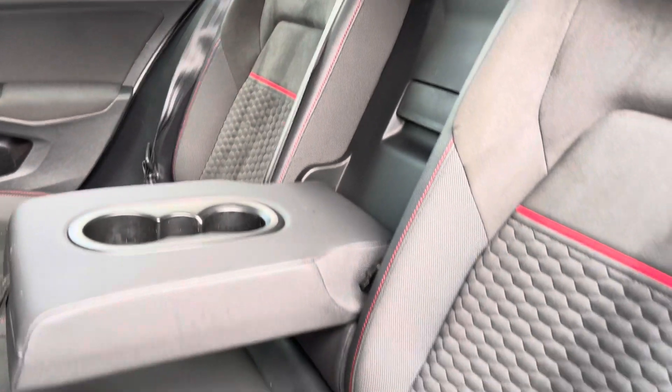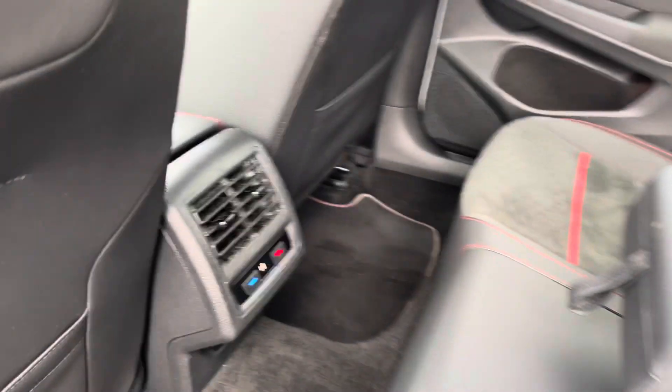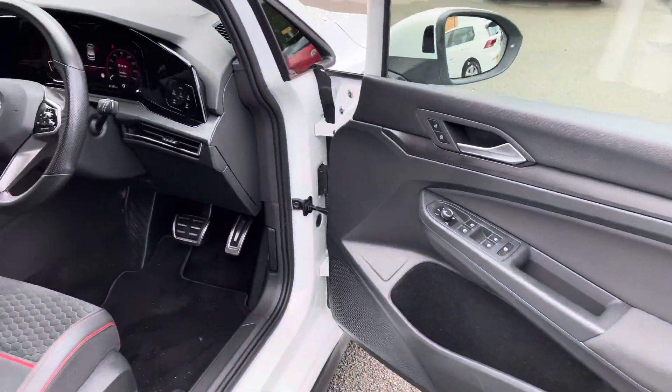Part leather and alcantara seats with red stitching and honeycomb design complement the exterior bumpers of the car, and rear passengers can even enjoy their own climate control.